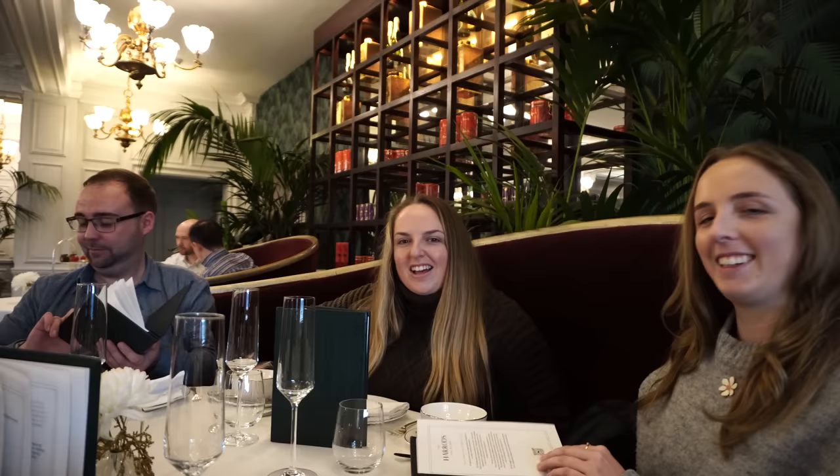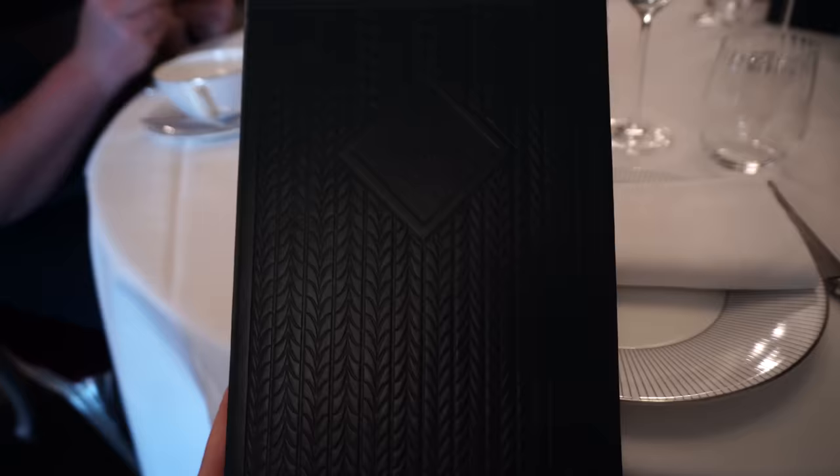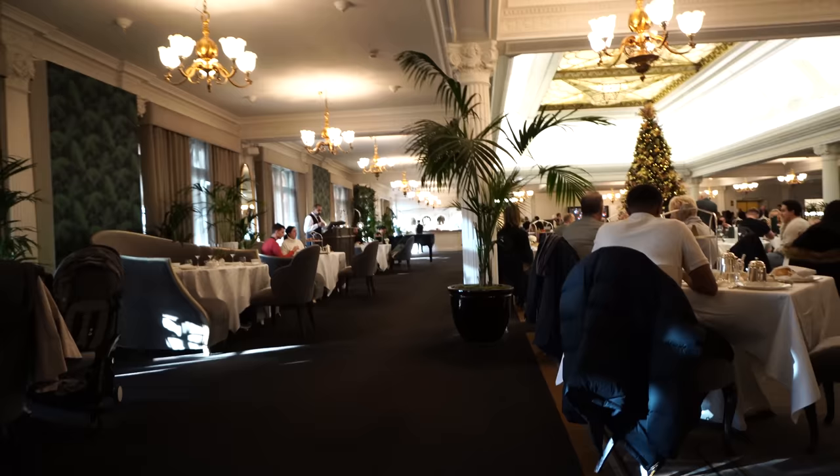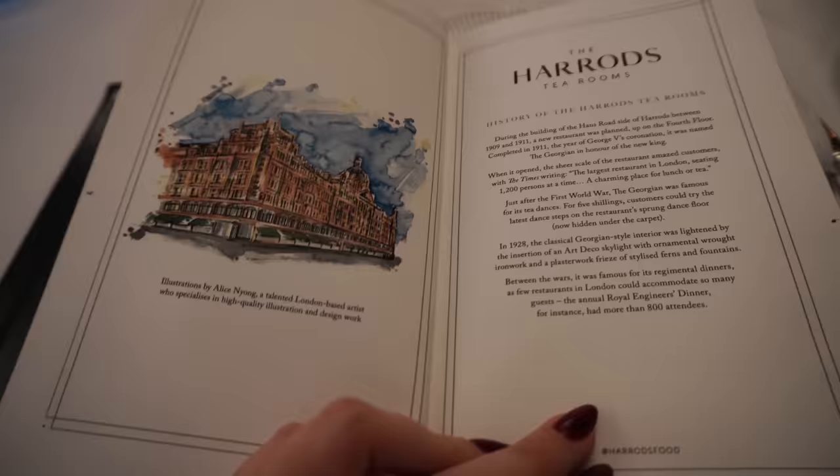Luke looks like he's being interviewed. I'm going to present to you the menu. I'm hoping the lighting is okay, but we've got this little kind of leathery menu. The pianist is playing. It's like a really nice volume. Let me zoom in. It's really chilling here. So let me show you the menu quickly. So yeah, we're in the Harrods Tea Room. There's a little bit about the history.